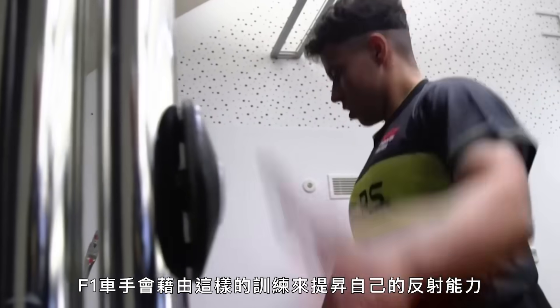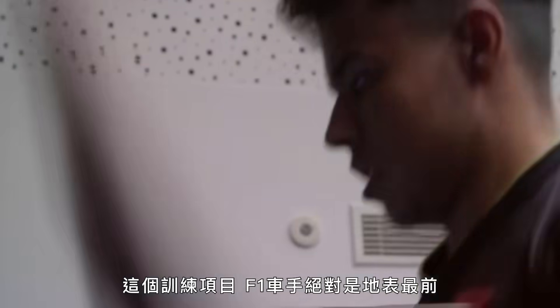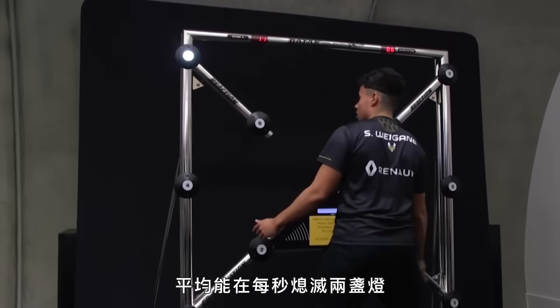To avoid these collisions, F1 drivers train up their reflexes with exercises like tapping off as many lights as possible in 30 seconds. F1 drivers are the best in the world at this exercise — the current world record is held by British driver Jenson Button, who was averaging two lights per second.